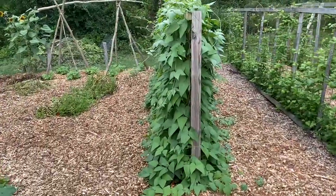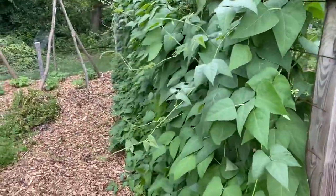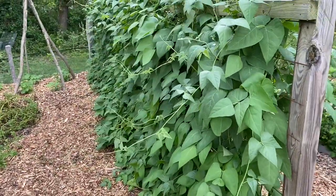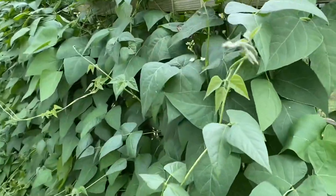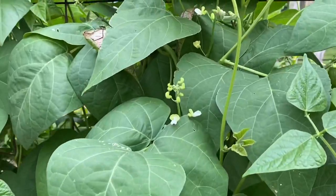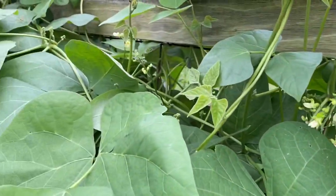And a row of pole lima beans — they're just doing tremendous. That's a wall of green, full of blossoms, just blossoms everywhere. We're going to have a lot of lima beans here, and that's okay because we all like lima beans.